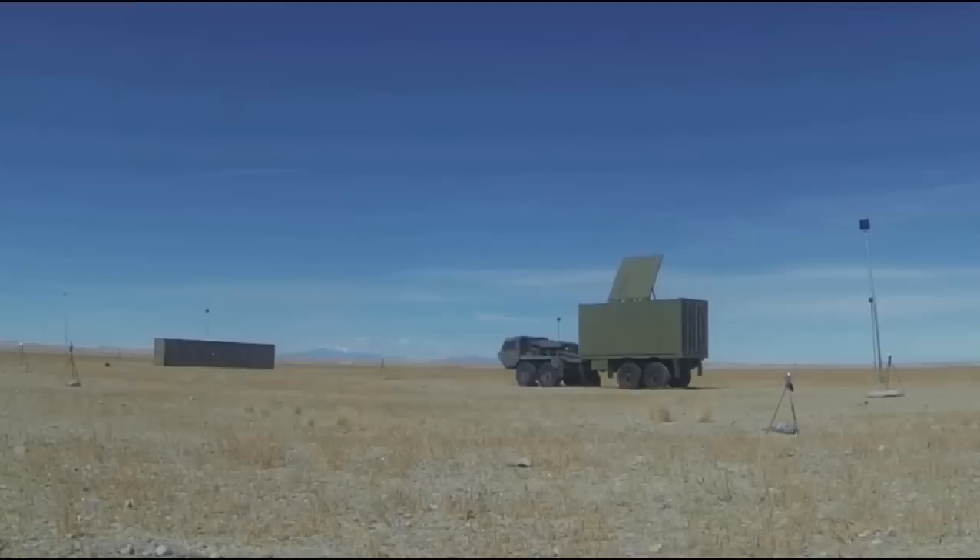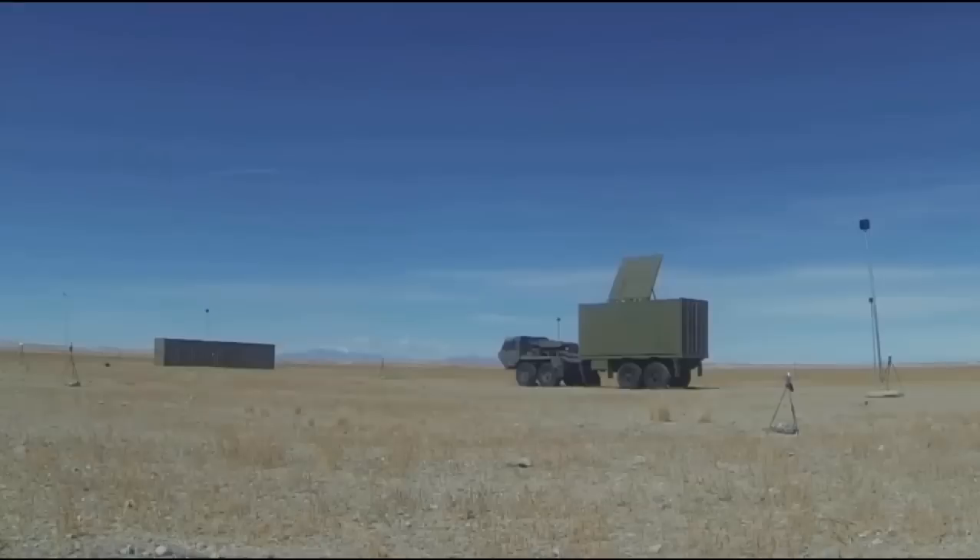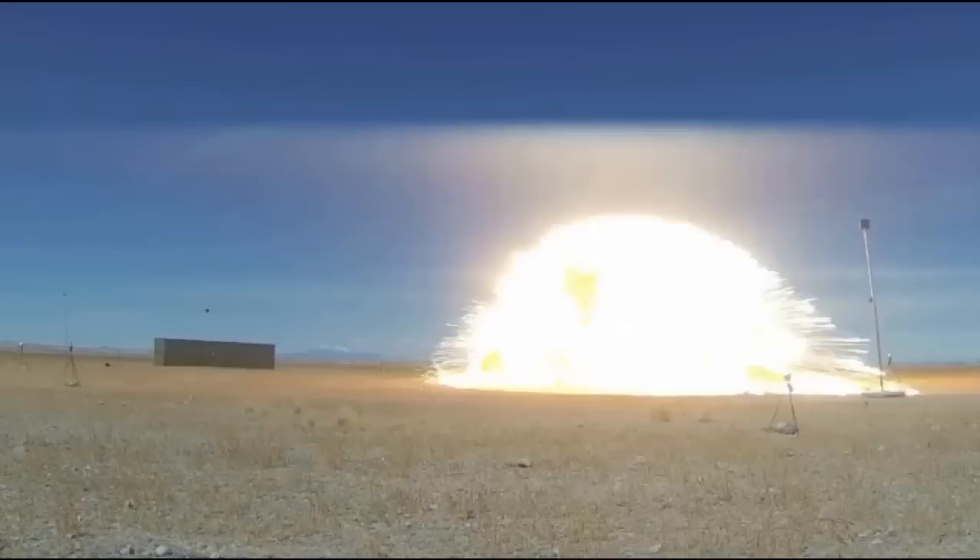It is capable of striking accurately even if the radiation source switches off in between. The missile has an operational range of more than 100 kilometers, based on the launch parameters from the fighter jet.